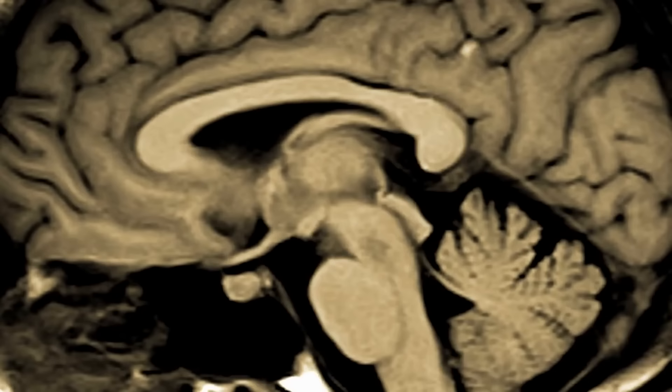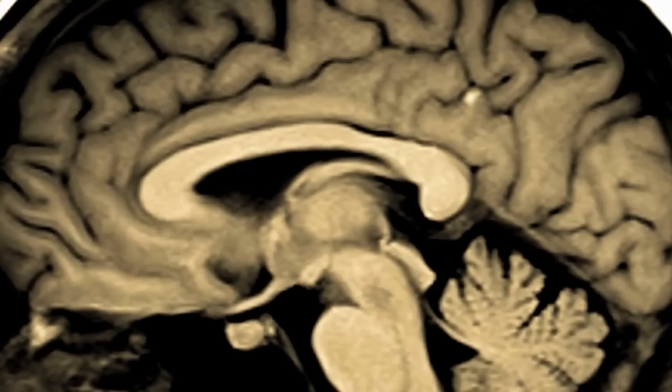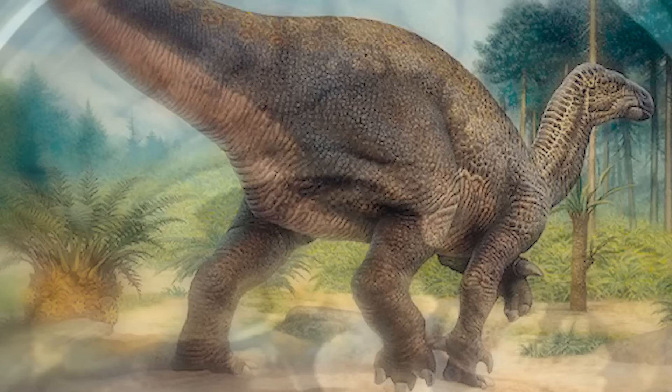In 2004, a 133-million-year-old fossilized dinosaur brain was discovered on a British beach by Jamie Hiscox. The stunning discovery revealed mineralized remnants of brain tissue attached to an endocast, or a dinosaur's skull cast. According to scientists, the specimen is from a relative of the Iguanodon who came to rest upside down in a pond.